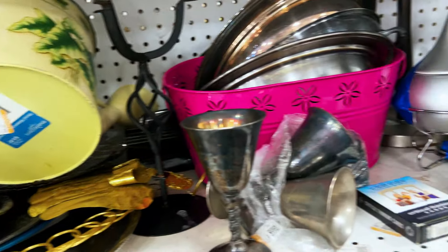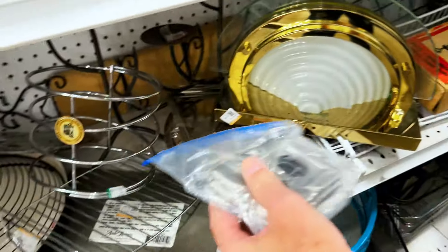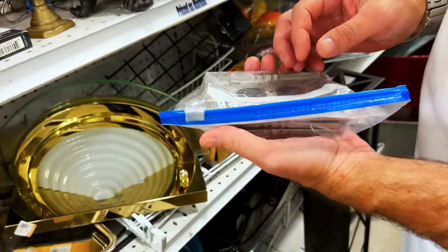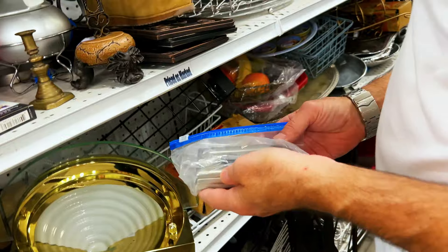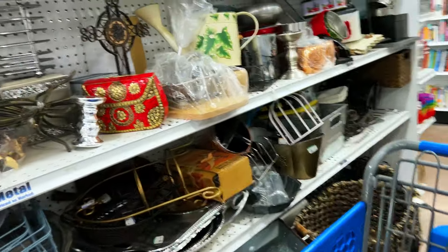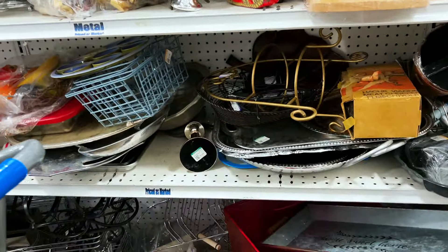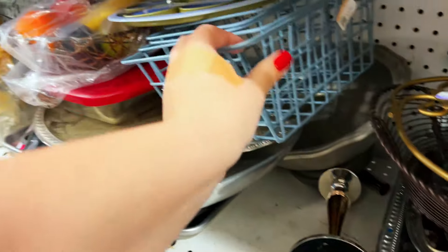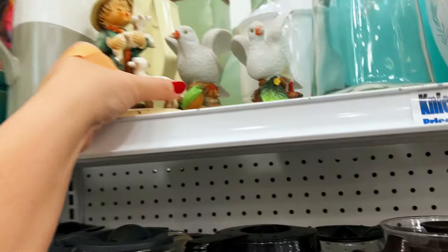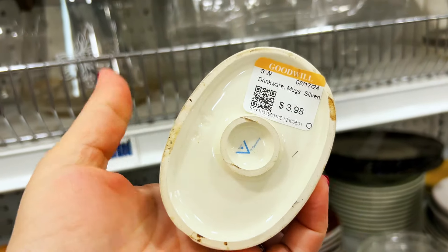I'm surprised — metal light switch covers! Those can do well too, guys, and like knobs and any of that hardware, because they're pricey. I did find a Goebel — it's a real one, but it's broken. It's got an older label.